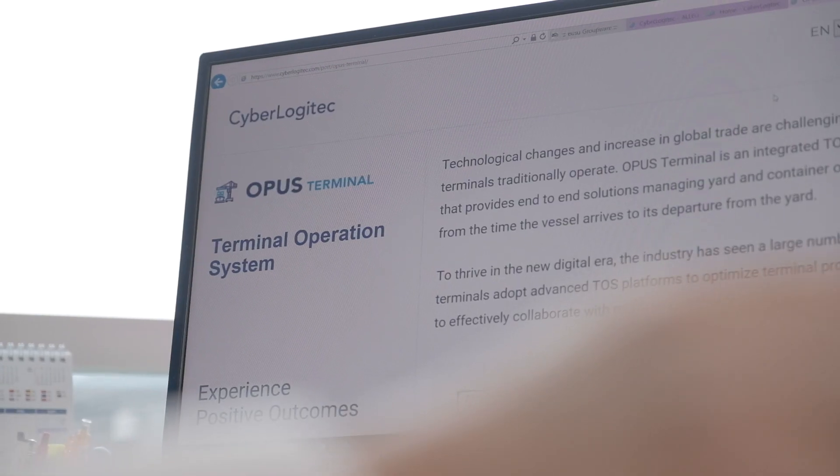Our innovative terminal operating solution is cost-effective and enhances the terminals' operational efficiency, promotes productivity, and raises their service quality to their customers.